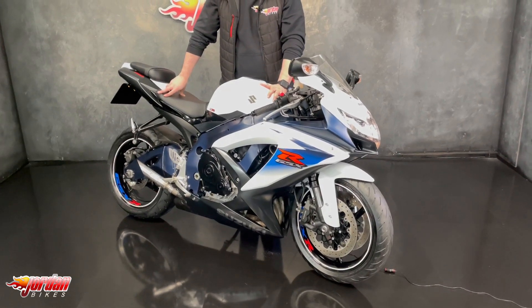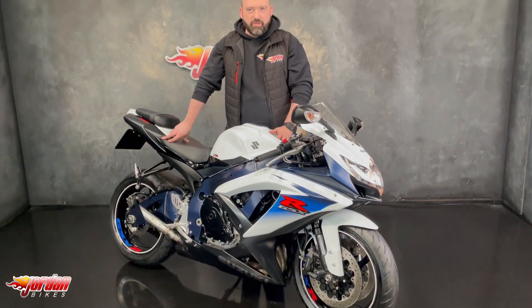Anyway guys, you've seen the bike. In order to get it purchased it's simple - pop down to Jordan Bikes and give us a call on this one.